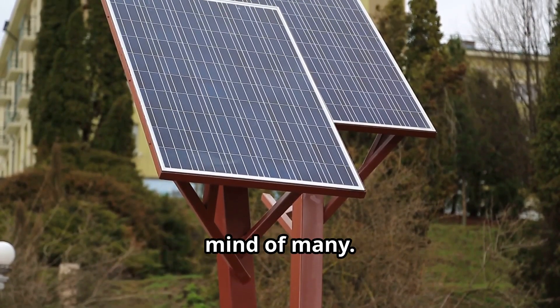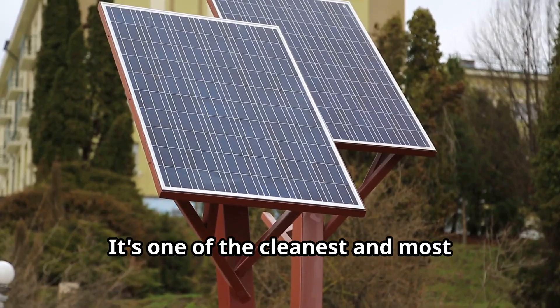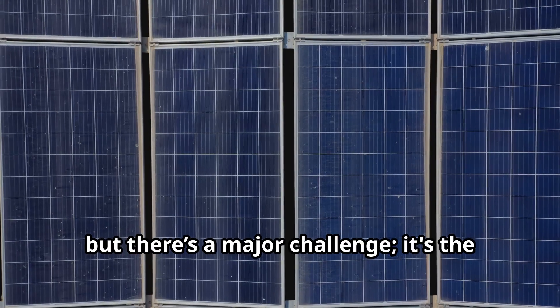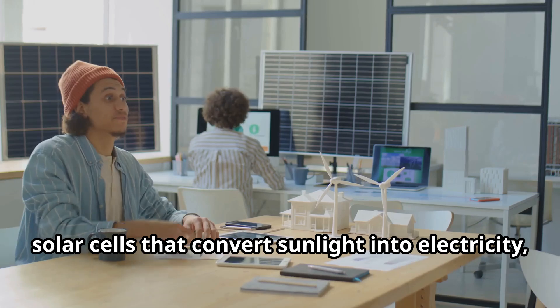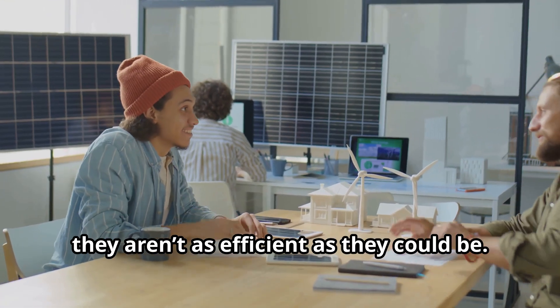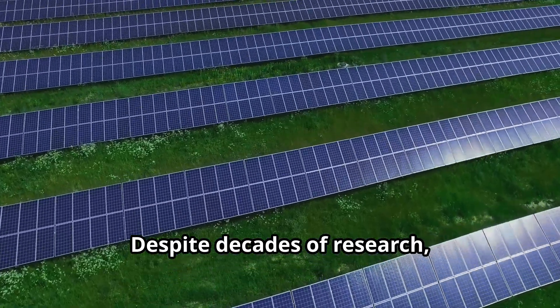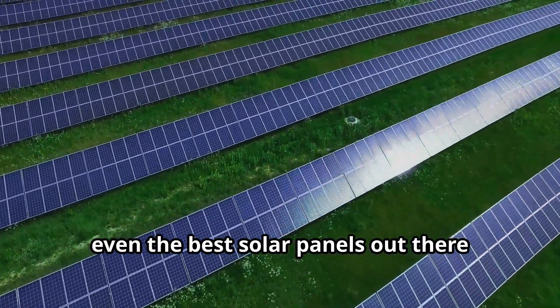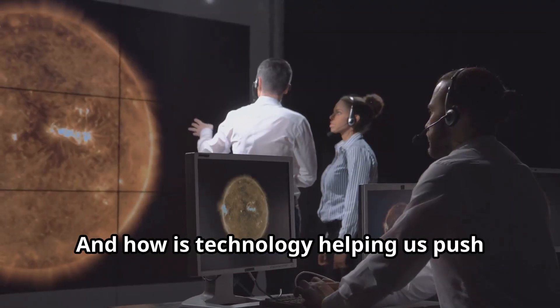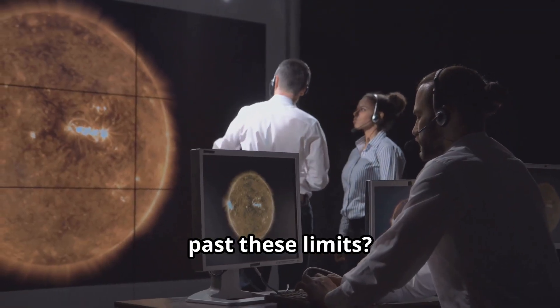Solar power is another topic on the mind of many. It's one of the cleanest and most abundant energy sources we have, but there's a major challenge: the solar cells that convert sunlight into electricity aren't as efficient as they could be. Despite decades of research, even the best solar panels today only capture a fraction of the sun's energy. What's holding them back, and how is technology helping us push past these limits?